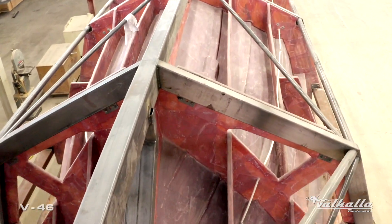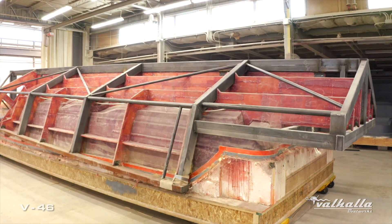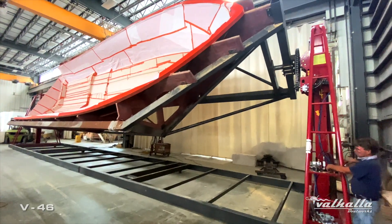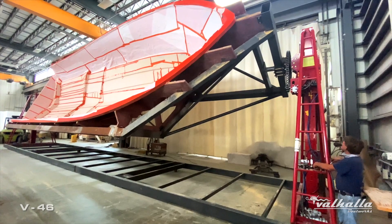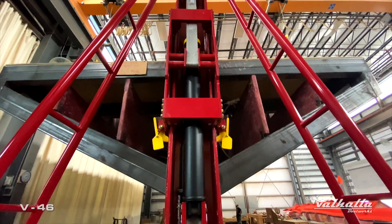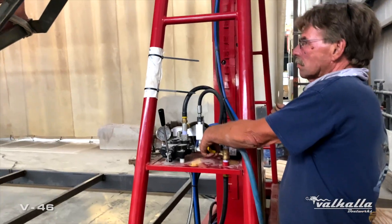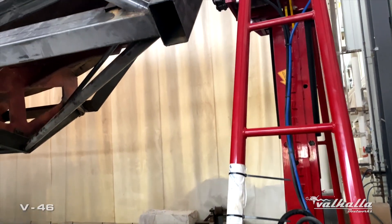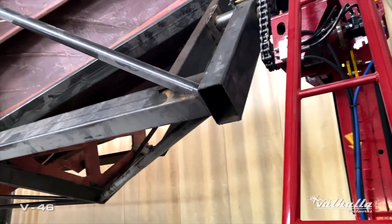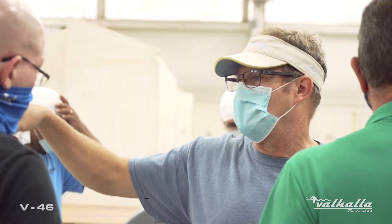We've been adding steel to our molds for 50 years now. We were one of the early companies to actually start turning our molds. This turning rig can raise, lower, and turn 360 degrees — up to a 26,000-pound mold. By being able to turn the mold, they don't have to build scaffolding, and they don't have to walk on or touch areas they've already laminated.